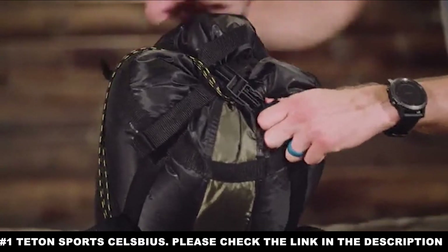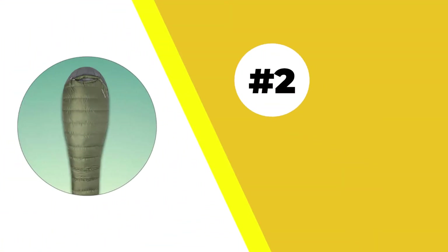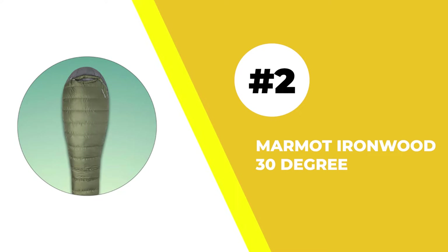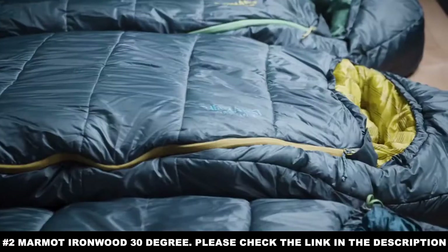All these varied features make the Teton Sports Celsius the gold standard for cold weather sleeping bags. Number two: the Marmot Ironwood 30 Degree. There are two obstacles that share a lot of overlap in dealing with the cold outdoors — the first is moisture, and the second is uneven ground.